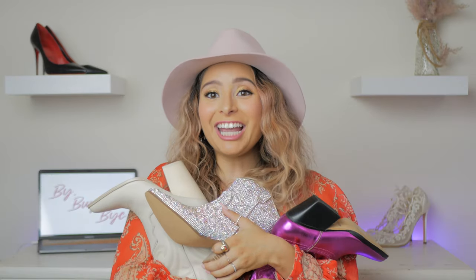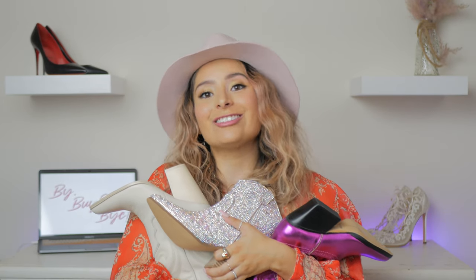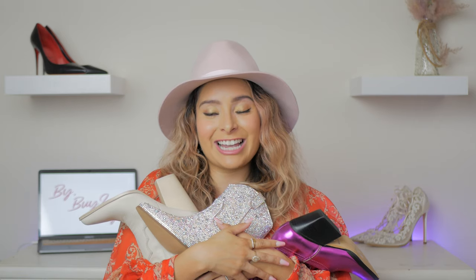Thank you so much for joining me today — I had such a blast going over these wonderful western boots. I hope I opened your eyes to a new way of shopping for westerns. Like and subscribe and we'll see you next time, bye!